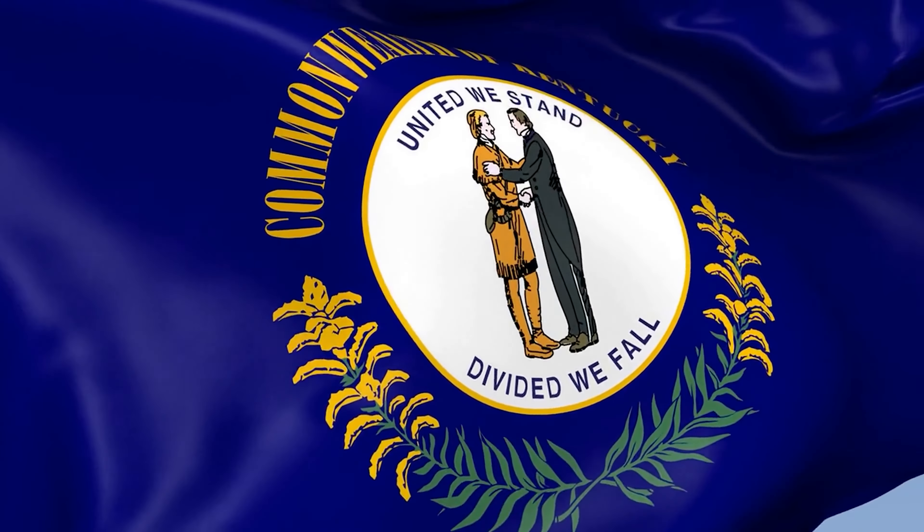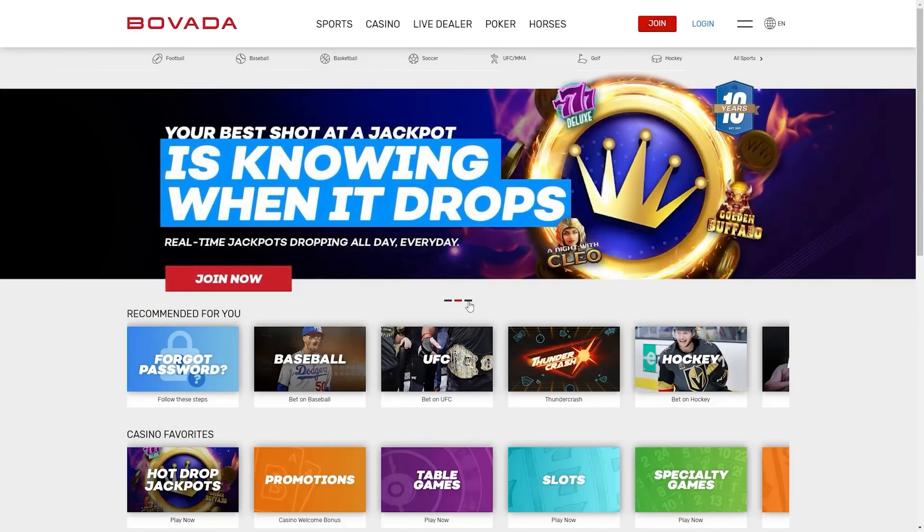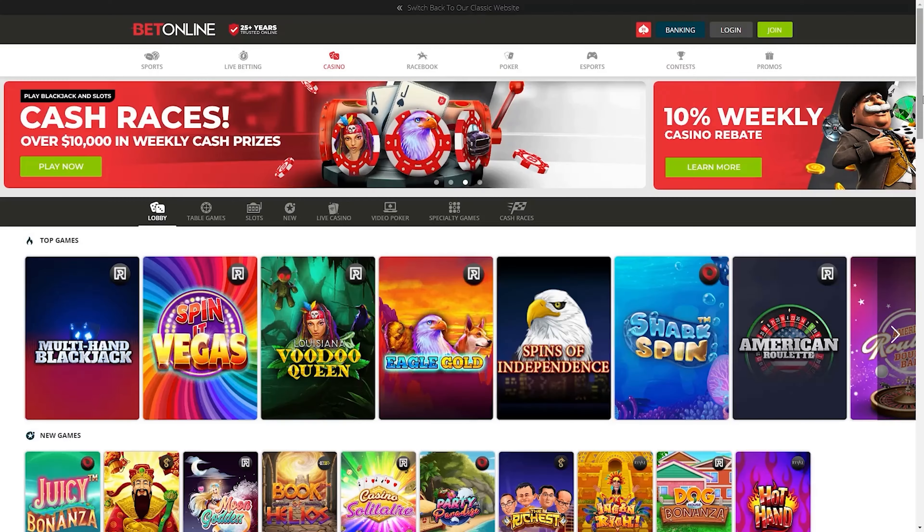In the state of Kentucky, there are two choices when it comes to the best online slots: Bovada and BetOnline. There are three main things that set these two apart from other casinos when it comes to online slots.